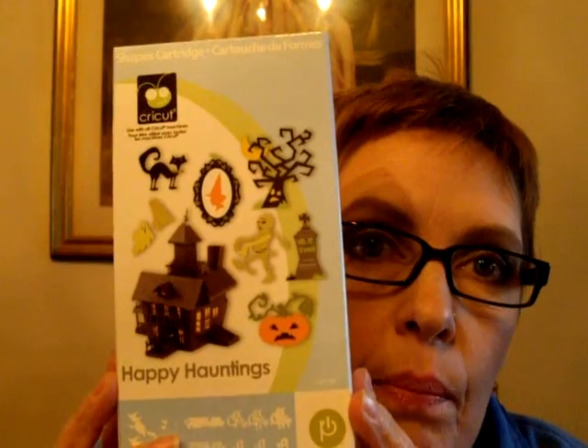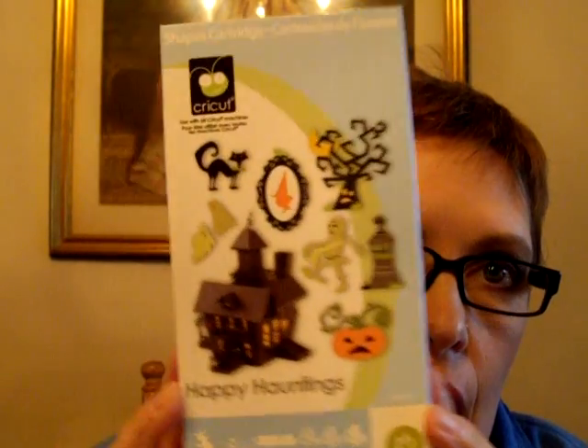Happy Hauntings — I believe I got this at JoAnn at the Black Friday sale. There's a vampire, a couple of vampires, a mummy, a witch's hat, some different picture frames, a witch's shoe, a pumpkin, a tombstone, a cat, a fence, and a coffin. Just a lot of fun Halloween shapes. And I don't know if you guys know, but Halloween is my favorite holiday — I just love Halloween!